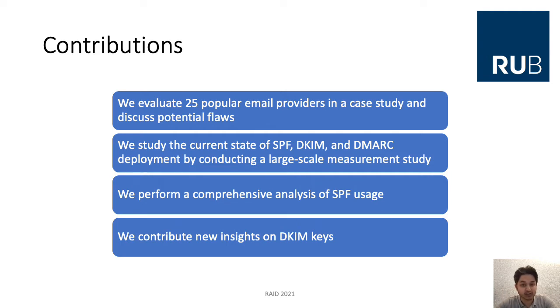We study the current state of DNS-based email authentication — in particular the deployment — by conducting a large-scale measurement study. We also perform a comprehensive analysis of SPF usage and contribute new insights on DKIM keys.